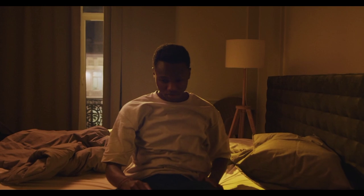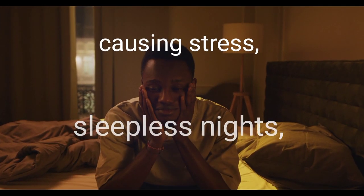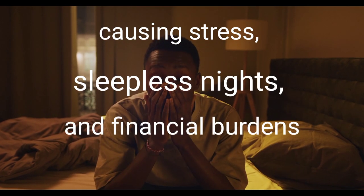In recent years, bed bug infestations have been on the rise, causing stress, sleepless nights, and financial burdens for those affected.